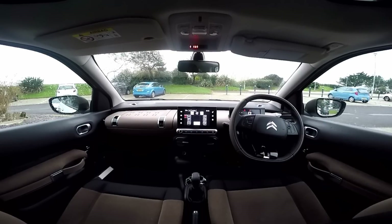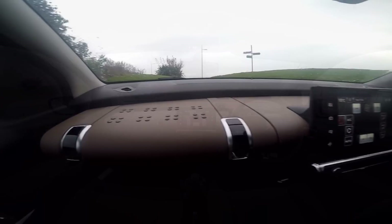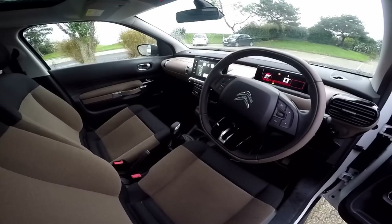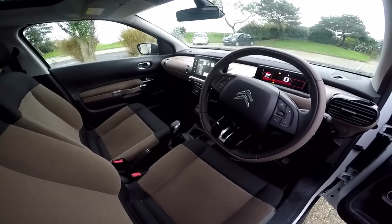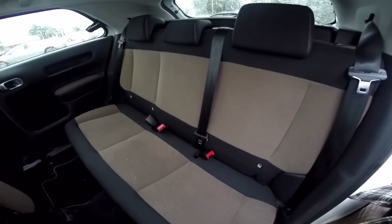The interior is as cleverly designed as the exterior. The sleek design, slim dashboard and 7-inch touch drive interface frees up space for you and your passengers. It looks incredibly striking while at the same time feeling natural and comfortable.